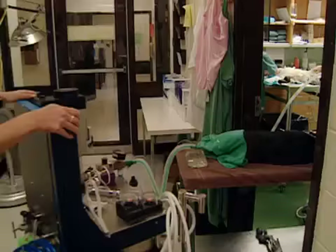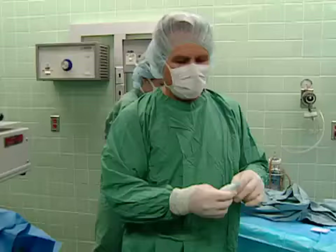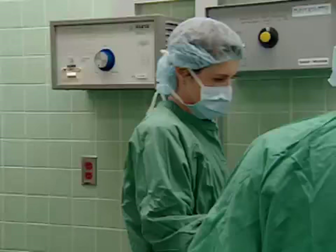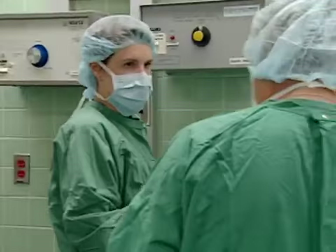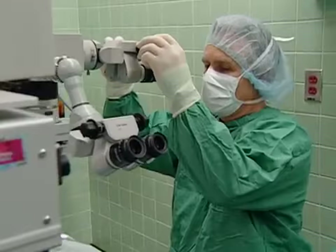Timmy is ready for his operation, and so is his surgeon, faculty ophthalmologist Dr. Grahn. The resident gets to assist today, while the intern and primary student watch. Student Alain stayed up late reviewing ophthalmology: 'Dr. Grahn likes to test his students hard, so I tried to make sure I wasn't coming in completely clueless.' The delicate surgery to save Timmy's eyesight is about to begin.